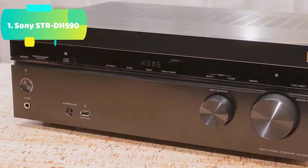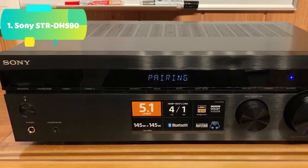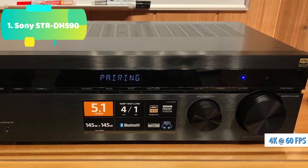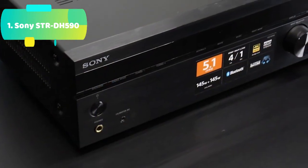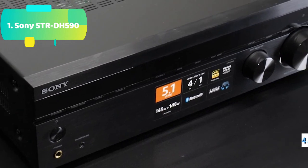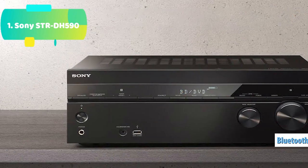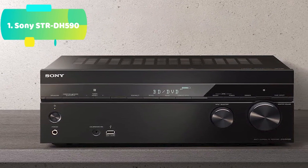Bundle includes: Sony STRDH590 5.2 multi-channel 4K HDR AV receiver with Bluetooth, Sony SSCS5 3-Way 3-driver bookshelf speaker system in black, Monoprice Select Series 16 AWG speaker wire (100 feet), and Monoprice high-quality 24K gold-plated speaker banana plugs, closed screw type, 5-pack. Upgrade your home entertainment system to work with the latest 4K TVs and HDR picture with the Sony STRDH590 5.2 CH home theater AV receiver.